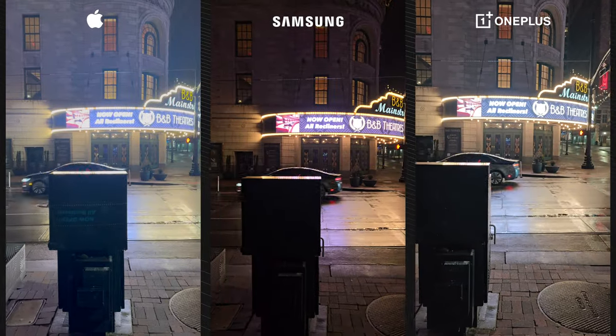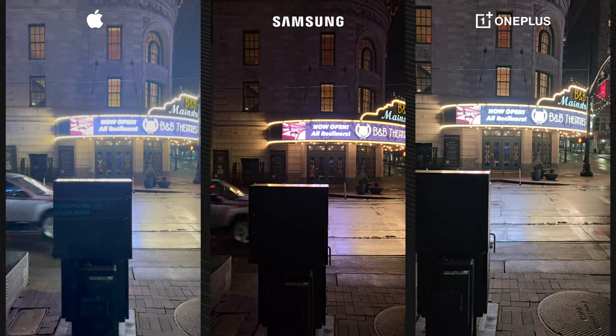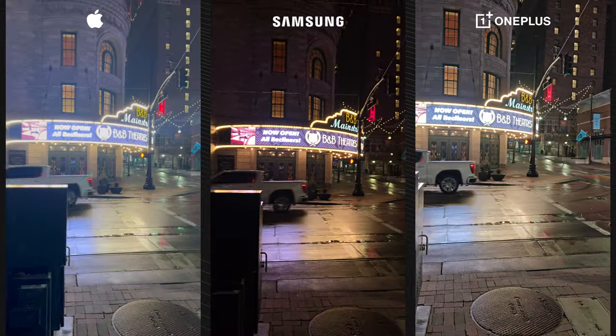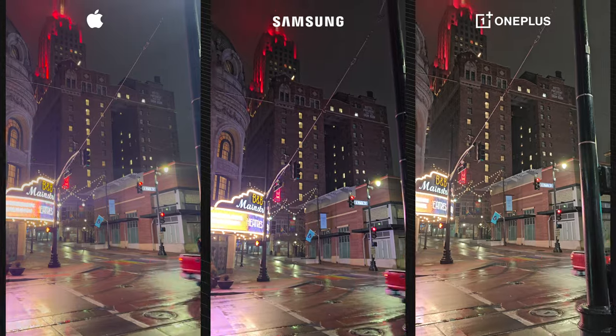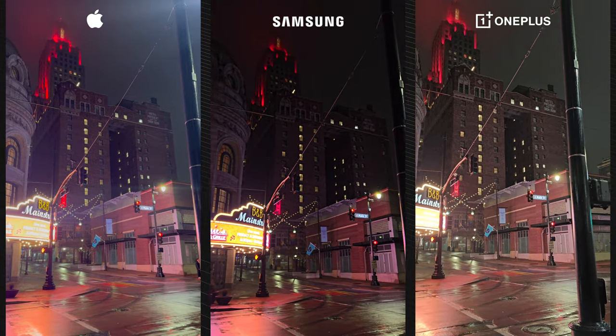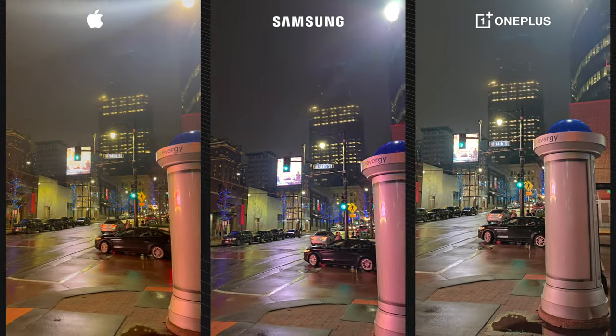Right here we've got a video example, and again you can see that the sign across the street is being reflected on the bottom half of the iPhone video. You don't really get that on the Samsung or the OnePlus. You are going to notice the darker exposure again on the Samsung, and personally I prefer the more even exposure on the OnePlus — it's just easier to see the detail of everything being captured.